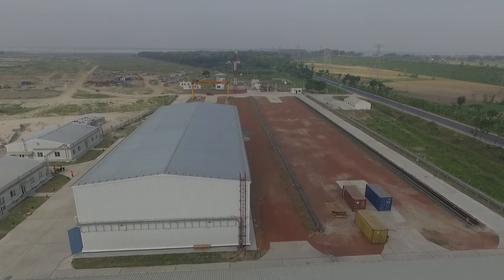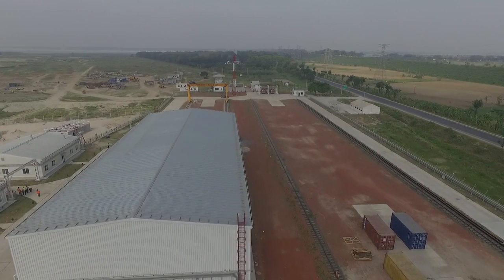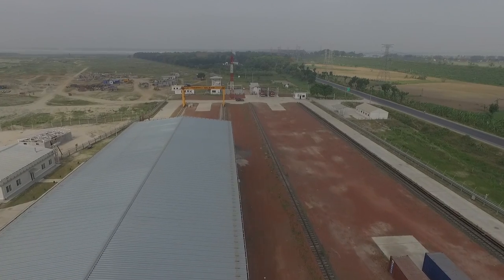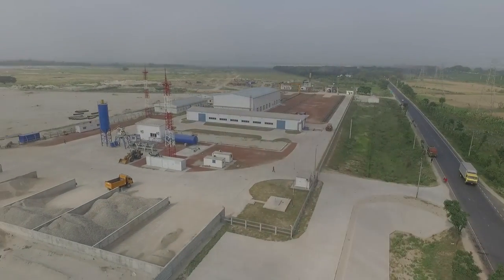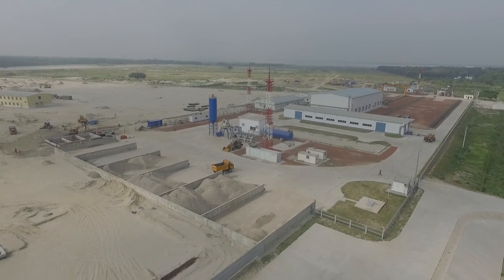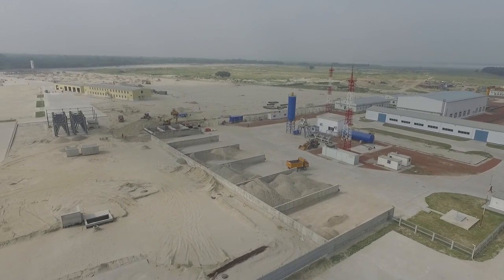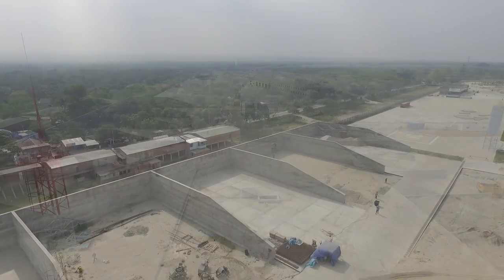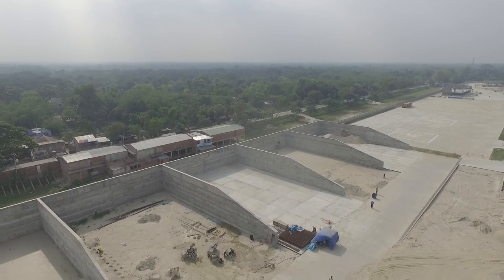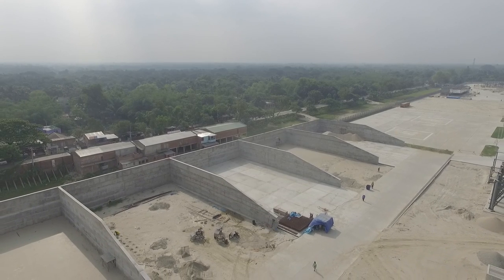Leveling area of 93 thousand cubic meters. Engineering survey facilities. Fence and access checkpoints. Diesel power plant with a diesel fuel storage. An office building for customer and contractor personnel. A canteen for 60 seats.